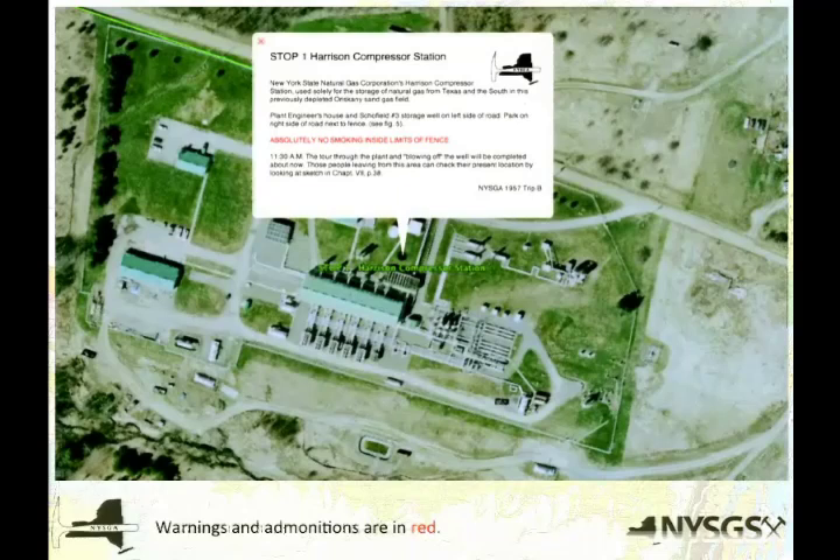This is the place just south of Pennsylvania. A lot of you don't know, we pump a lot of gas into the ground in New York State because our pipelines are at capacity during wintertime but not in the summertime, so it's cheaper to pump the gas up from Texas in the summertime and put it in the ground. This is what one of those facilities looks like — that's a road for scale, this is really big. This is a current Google Earth picture, and obviously when they went there on this field trip, they didn't want people smoking where they were pumping gas into the ground.